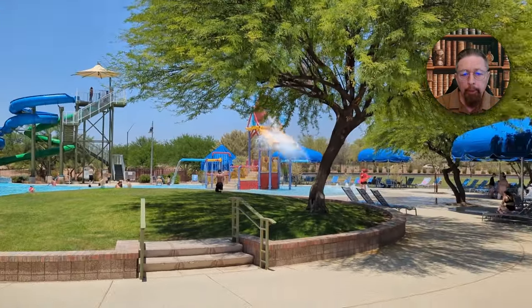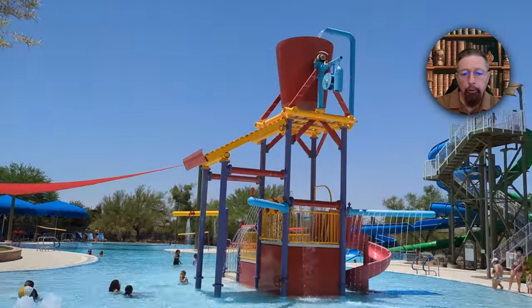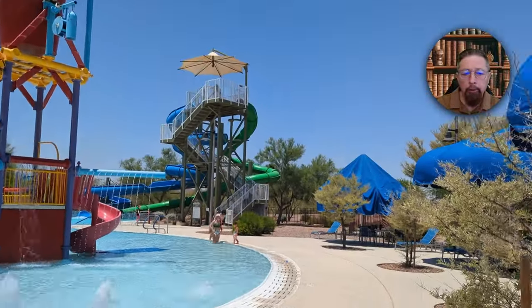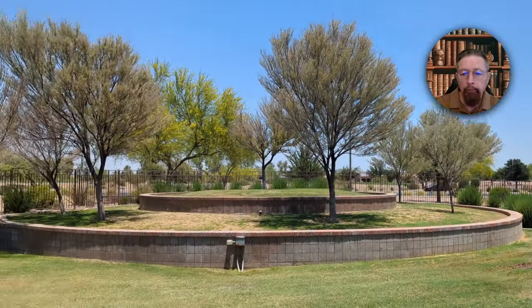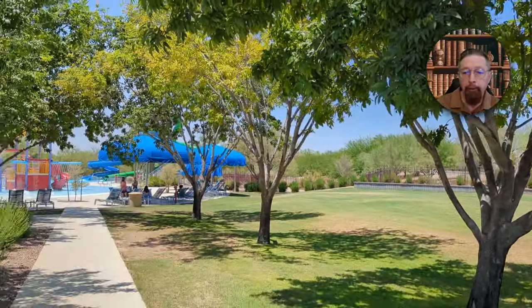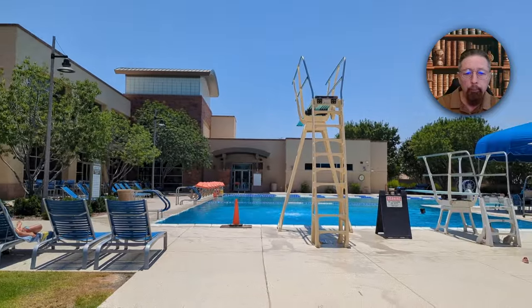Here are those amenities I'm talking about. We actually took this video when we were out here swimming at this place — we've got friends here and we've been in these pools a few times already. It's a nice facility. This is your amenities in that little $300,000, maybe $340,000 house if you buy some of the other ones.